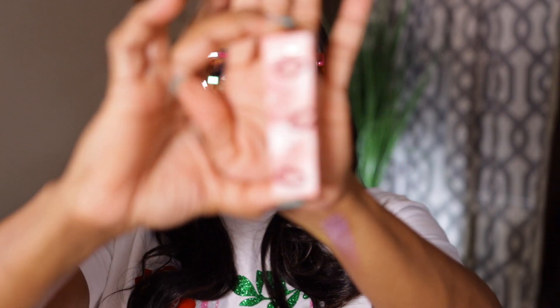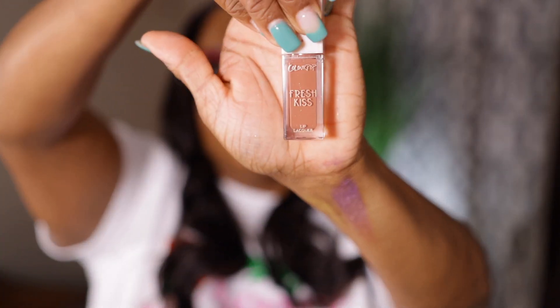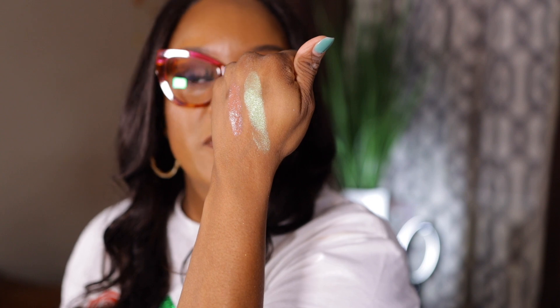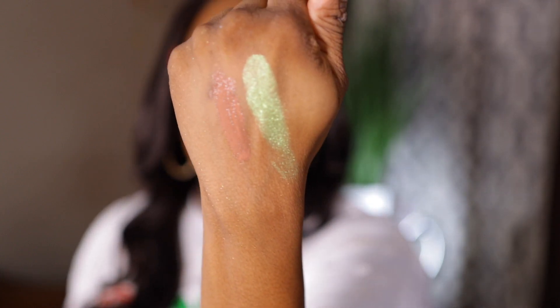I did pick up one lip product — a lip lacquer fresh kiss in the shade Speak Easy. I'm not quite sure if I already have this shade. ColourPop — I like their formula. It's like a muted pink shade — pretty. It's pretty. I try to find shades that go with my dark skin tone, especially nude shades. Y'all know I love a good nude shade.